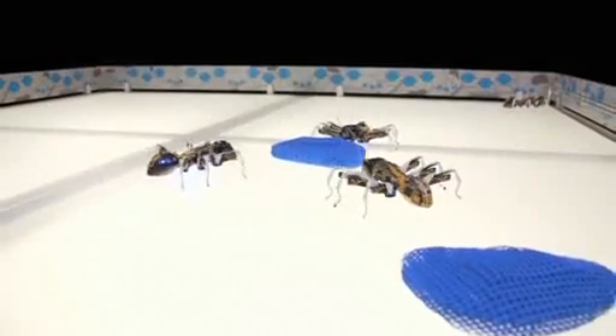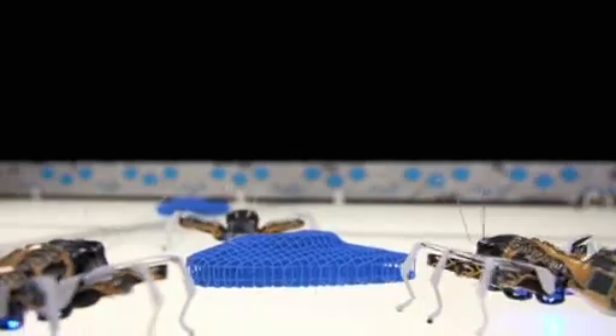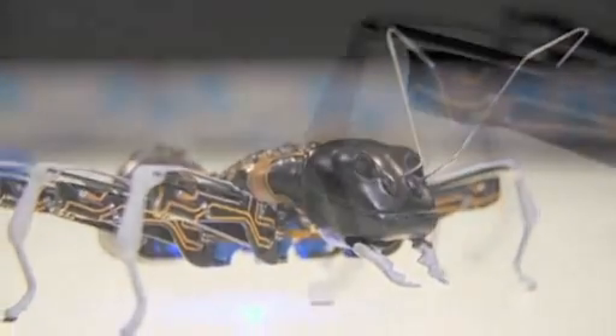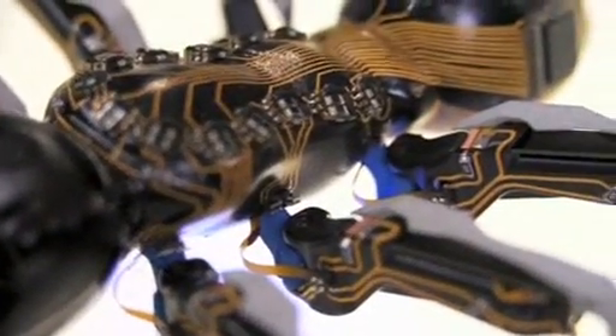Just like these bionic ants, the size of a human hand, developed by German firm Festo. The German firm copied the anatomy and the cooperation of real-world worker ants in their 3D printed design.